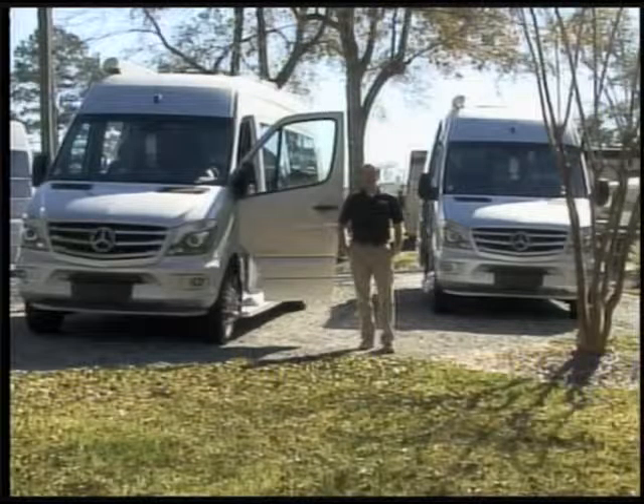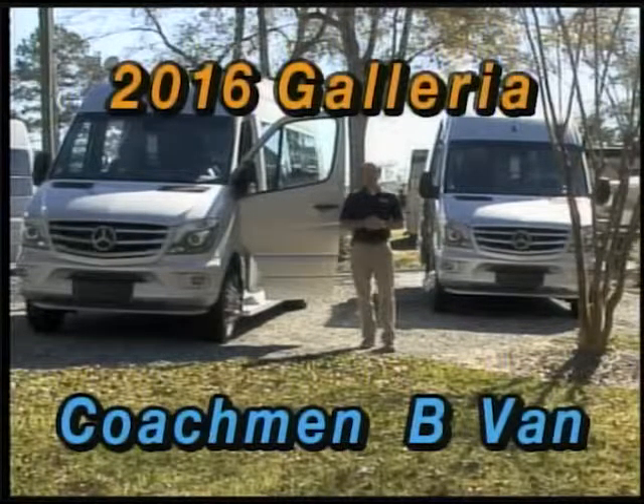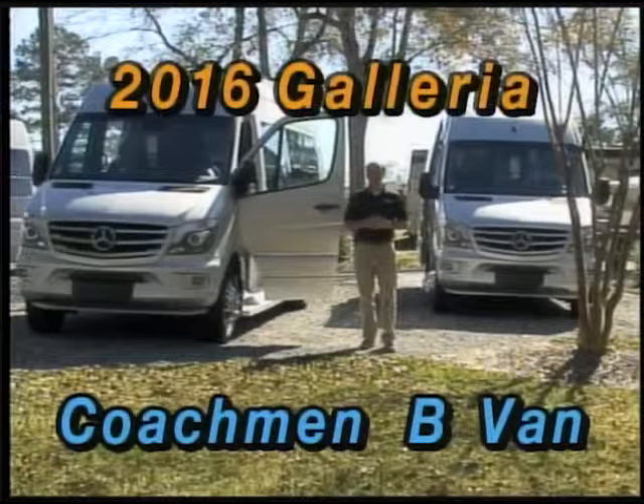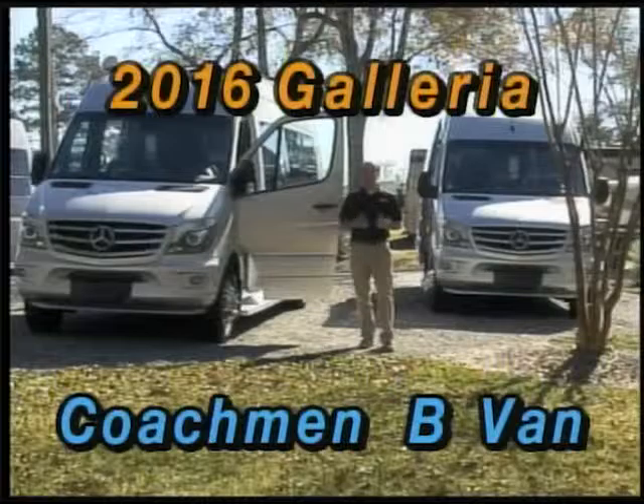Hi, Brad Poche here with Berryland Campers. We're standing out here at I-12 exit 42 on a pretty sunny day here in January. I want to take a minute and tell you about a new product that we are offering here at Berryland.